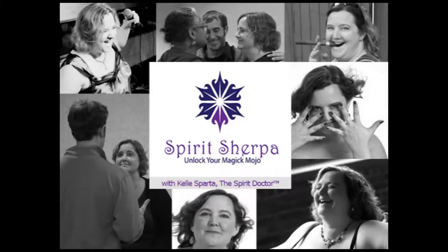Spirit Sherpa is the sole property of Kelly Sparta Enterprises and is distributed under Creative Commons BY-NC-ND 4.0 license. For more information about this licensing, please go to creativecommons.org. Any requests for deviations to this licensing should be sent to Kelly at KellySparta.com. To sign up or to get more information on the programs, offerings, and services referenced in this episode, please go to KellySparta.com. This episode of Spirit Sherpa has been produced by Honu Voice Productions.